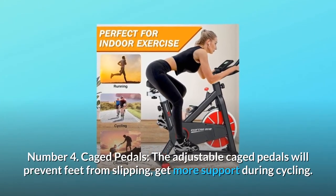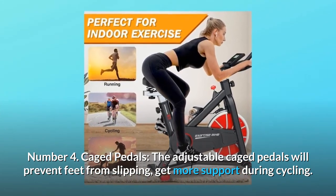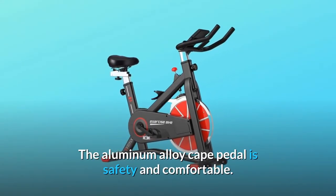Number four: caged pedals. The adjustable caged pedals will prevent feet from slipping and provide more support during cycling. The aluminum alloy caged pedal is safe and comfortable.